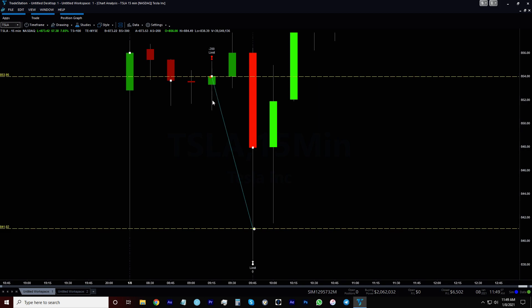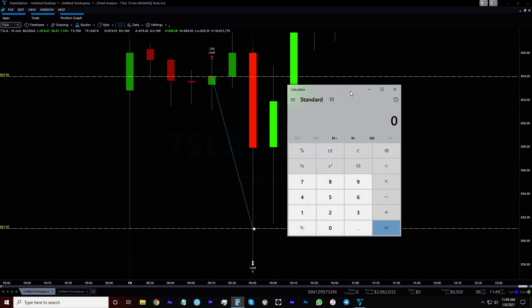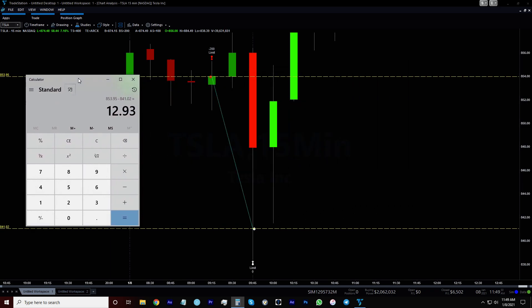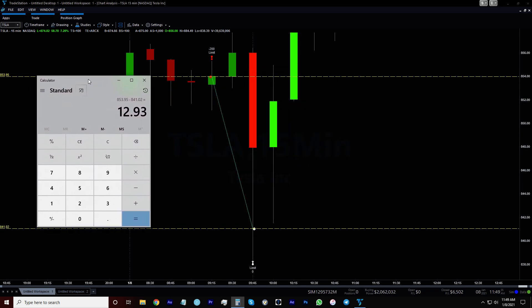I got in right here and just rode it down right here. I originally had my limit a little bit lower, but it just didn't seem like it was going to come down that far, so I moved my limit up and rode it down. So that ride was from 853.95 to 841.02 — I shorted it and made twelve dollars and ninety-three cents per share.